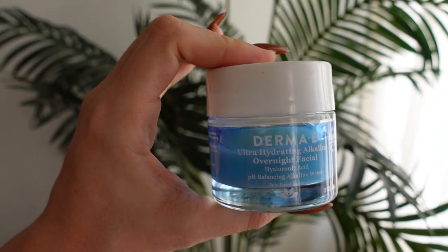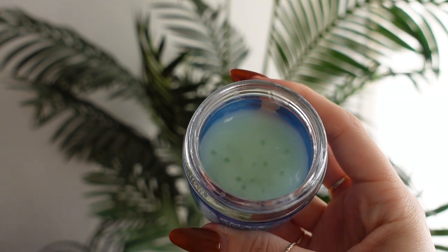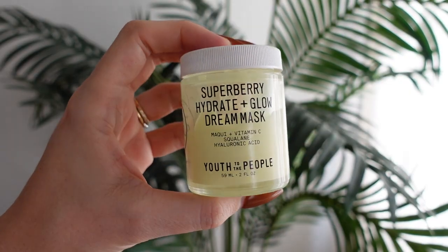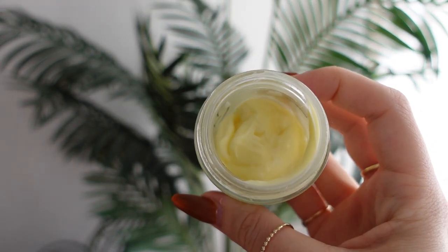There's one from Derma E that I really really love, and then there's another one from Youth to the People that I really really love. I had those on my bedside table and alternated between the two. One is a little more jelly consistency and one is a little more of a thick cream. The Derma E is a little more jelly and the Youth to the People is a little more of a thick cream. I felt like if I wasn't using those, I would notice a difference in my skin the next day — more breakouts or dryness. So that was definitely a lifesaver in the first trimester.